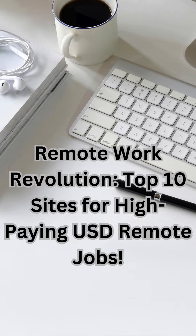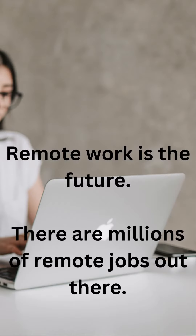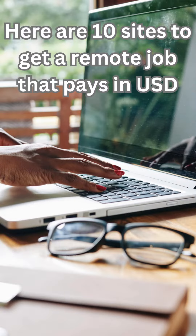Remote work revolution. Remote work is the future — there are millions of remote jobs out there. Here are 10 sites to get a remote job that pays in USD.